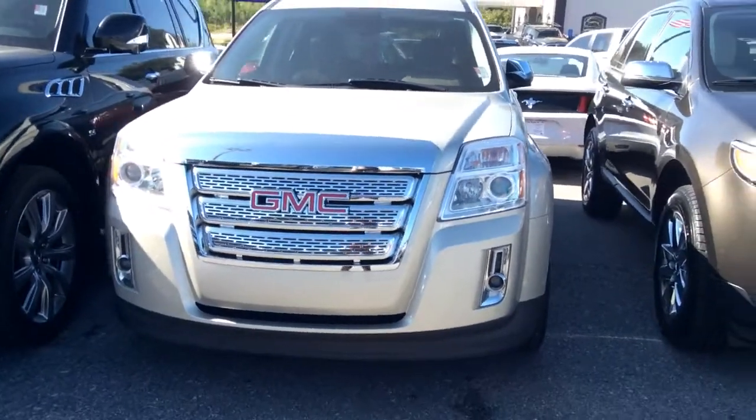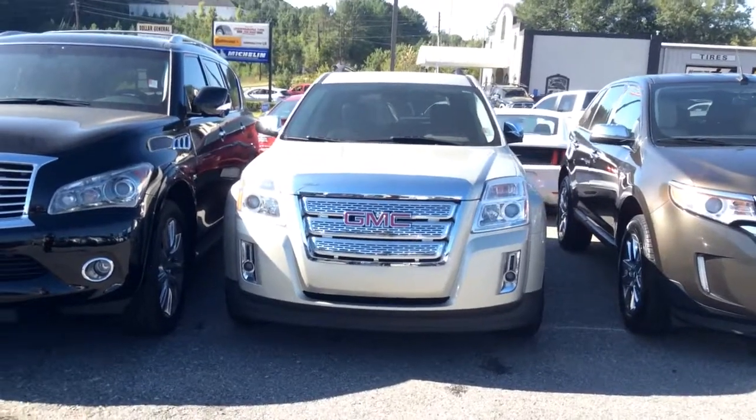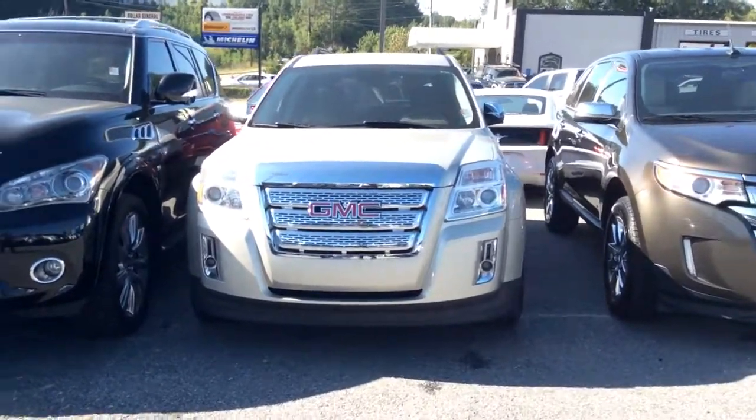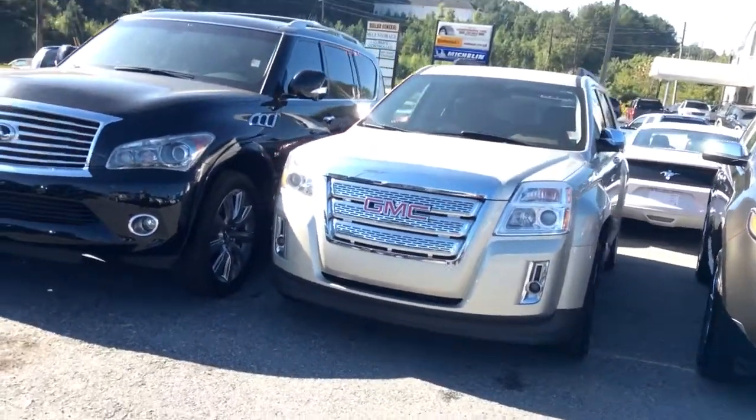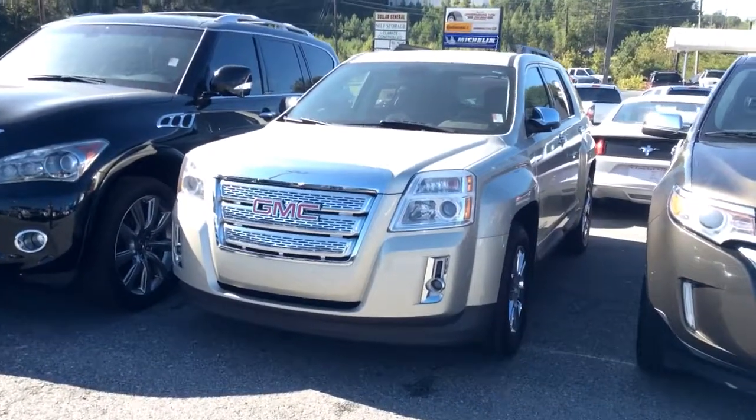SLT, again within your price point. I hope Ms. Shelby will enjoy the video. I look forward to seeing you soon. Come by for a test drive today. Thank you.